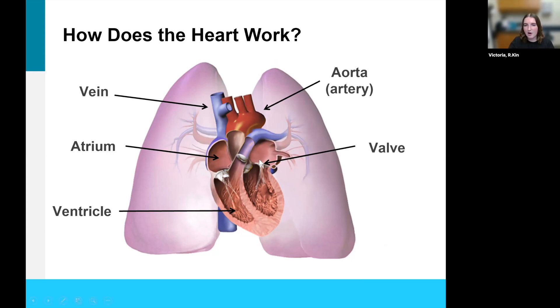Your heart also has valves. There are four valves of the heart and valves operate as doors — they open and close to allow blood to flow through the heart, and they help to make sure that blood does not flow the wrong way. Behind the heart we also have the lungs. We know that the heart and the lungs work together — that's why when you're exercising and working hard, your heart rate increases as well as your breathing.